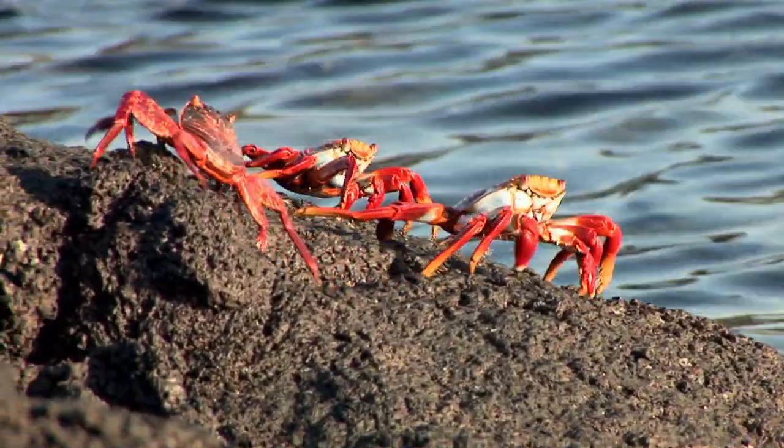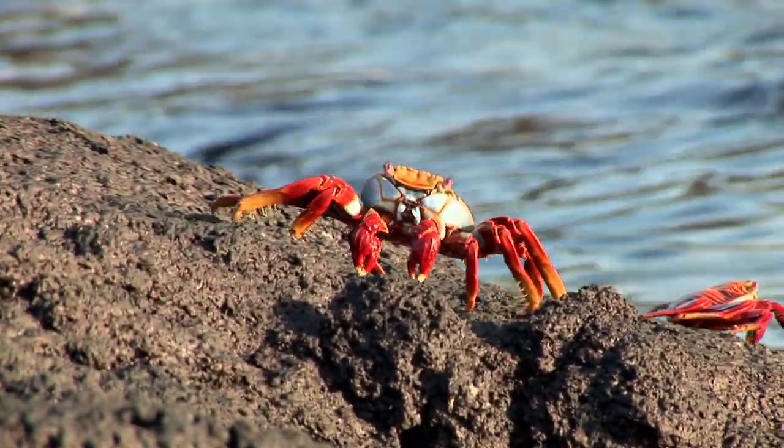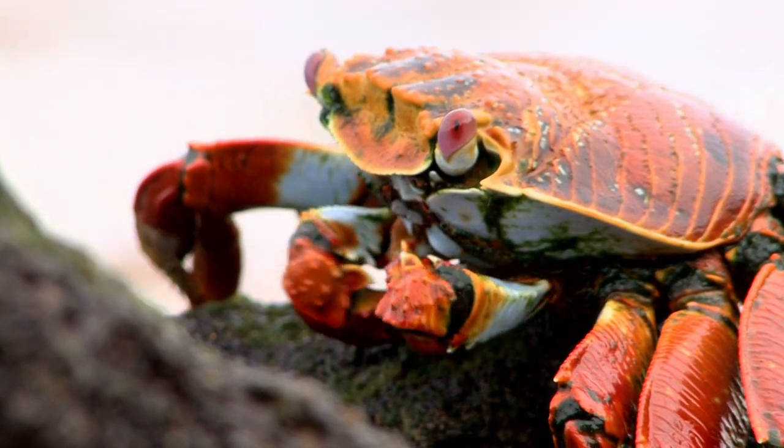Most crabs move sideways or even backwards, helping them avoid predators and move quickly into hiding places. Crabs have two round beady eyes on the tips of little stalks, and right between them are little feelers.